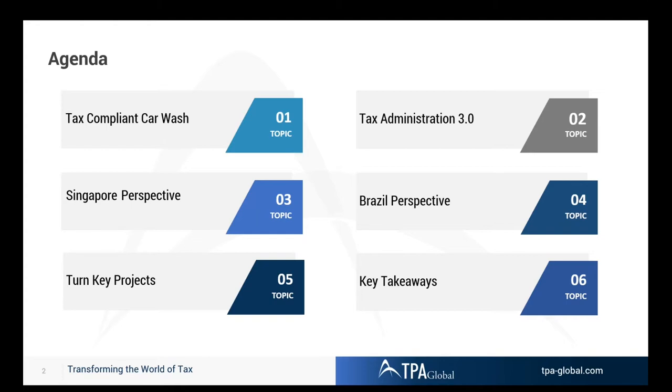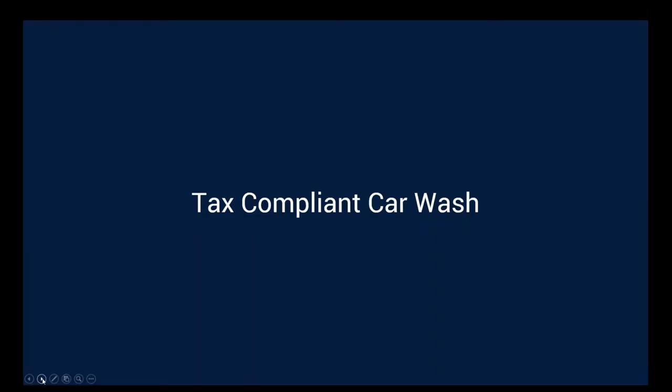Victor will address the Brazilian perspective, and we will take you through the concept where we ask: can all these software packages and functionalities be used in a turnkey project where a digital transformation of the tax workforce takes place? And then finally the key takeaways. That's the agenda of today.